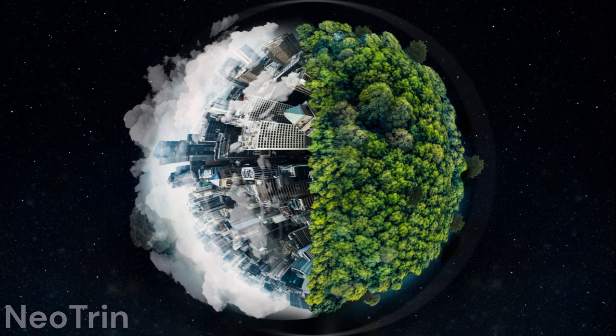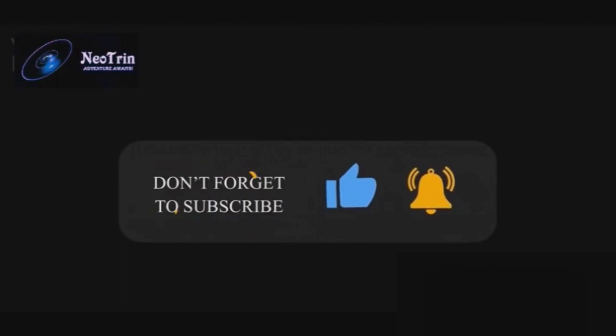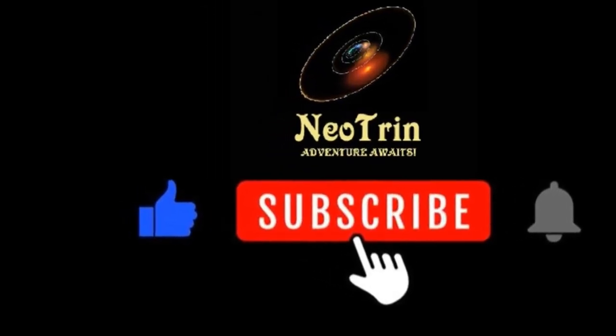If you haven't seen my previous video on the solar sunshade, make sure to check it out. If you found this video informative, don't forget to give it a thumbs up, share it with your friends, and subscribe for more fascinating content. Thanks for watching, and I'll see you in the next one.